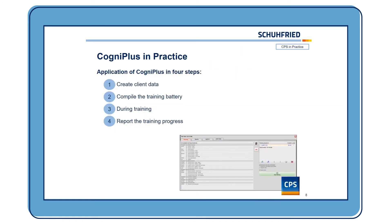Now let's take a look at CogniPlus in practice. It's quite simple to do trainings with CogniPlus and to create client data. There are basically four steps: you start by creating the client data, then you compile the training battery — which should always be based on neuropsychological assessment — then there is the training phase, and after each training you can have a look at the training progress.